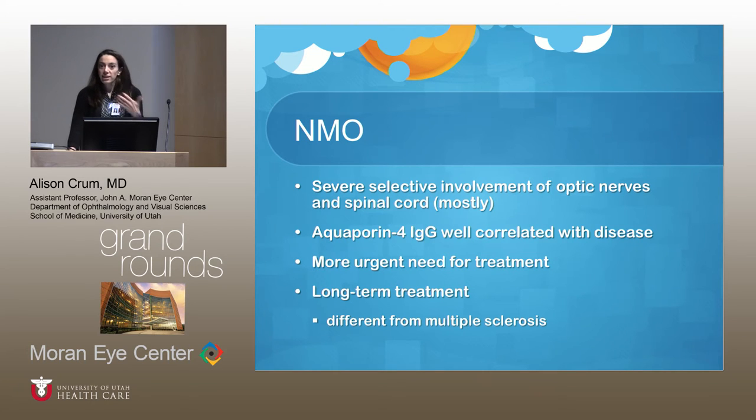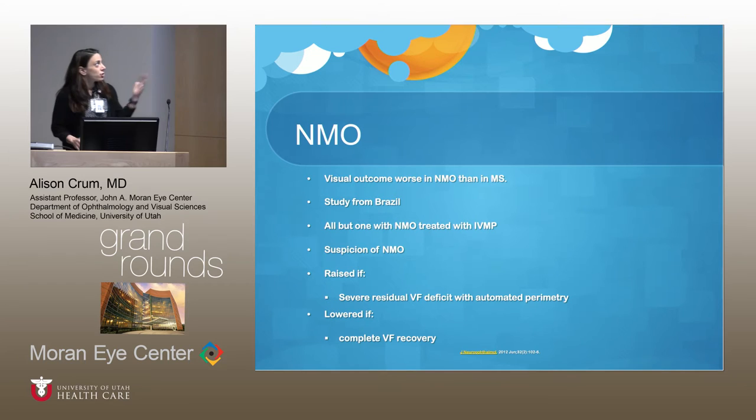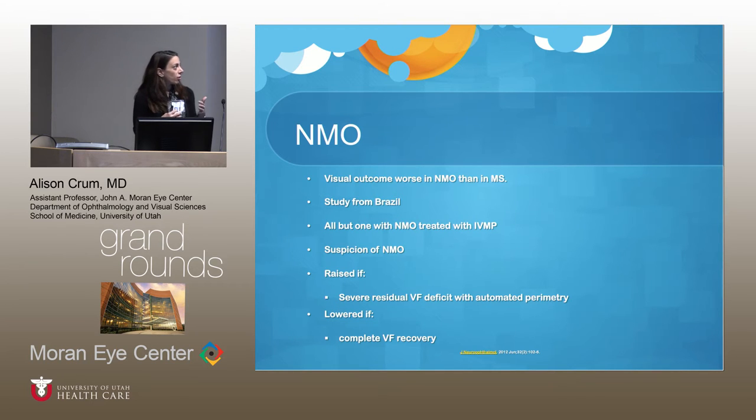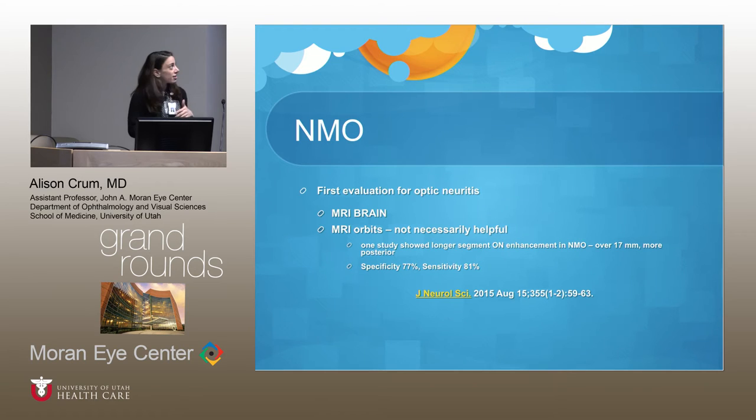So NMO is a very different entity from multiple sclerosis. There was a visual outcome study from Brazil where all but one of the patients with NMO were treated with IV methylprednisolone. Suspicion of NMO is raised if patients have a severe visual field defect and lowered if they have complete visual field recovery. From the optic neuritis treatment trial, we know that treating with IV steroids results in about 95% of patients nearly recovering to 20/20 vision with peripheral visual field deficits resolving — but in NMO, that doesn't happen. This was a very scary disorder until it was recognized as distinct from MS.